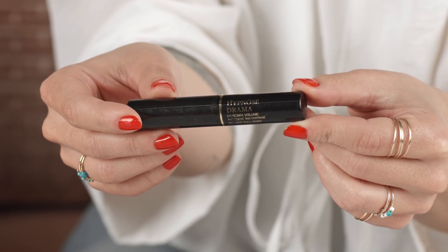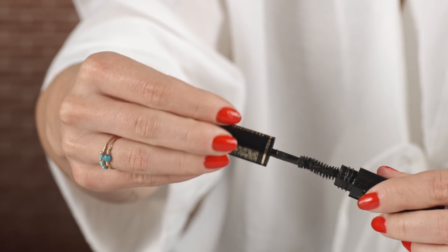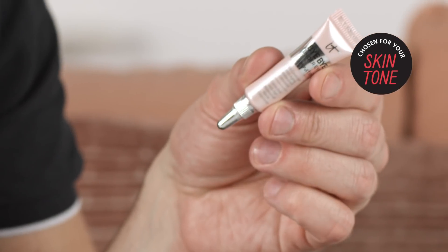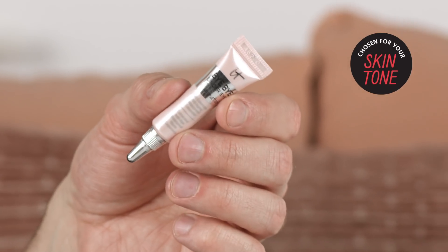The next thing we have is the Lancôme Hypnôse Drama Instant Full Body Volume Mascara. The thing I love the most about this is the Subtle S brush — it literally gets all the little baby hairs you didn't know you had to give you this really volumized, almost false-lash look. Also in the eye category, we have the It Cosmetics Illumination Full Coverage Anti-Aging Waterproof Concealer. It gives you full coverage, definitely reducing the signs of dark circles, but it's texturally soft so it doesn't look cakey or like makeup.